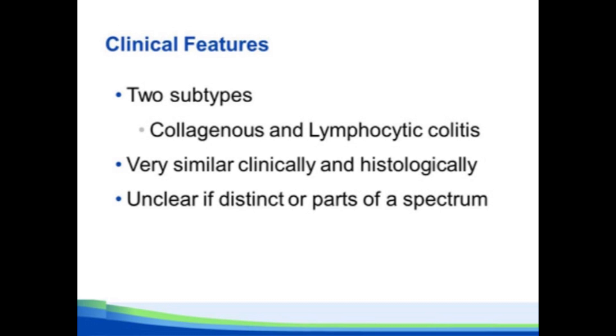There are two main subtypes of microscopic colitis: collagenous and lymphocytic colitis. They're really very similar clinically, demographically, and histologically in response to treatment. The only main difference on biopsies is whether you have a thickened collagen band or not. It's unclear whether these are different conditions or just part of a spectrum, and most people now consider them to be more or less the same disease with slightly different histology.